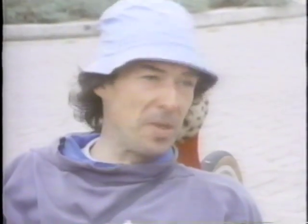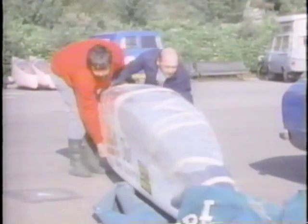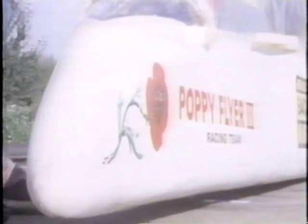This machine does extremely well in the speed events. It's called the Poppy Flyer, designed and built in Norfolk by Mick Waldby and Alan Young. It holds the record as the fastest European human-powered vehicle at 49.89 miles per hour.